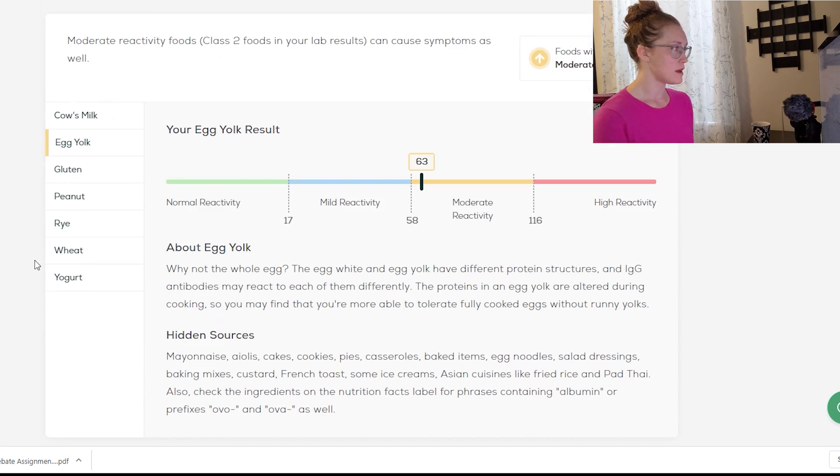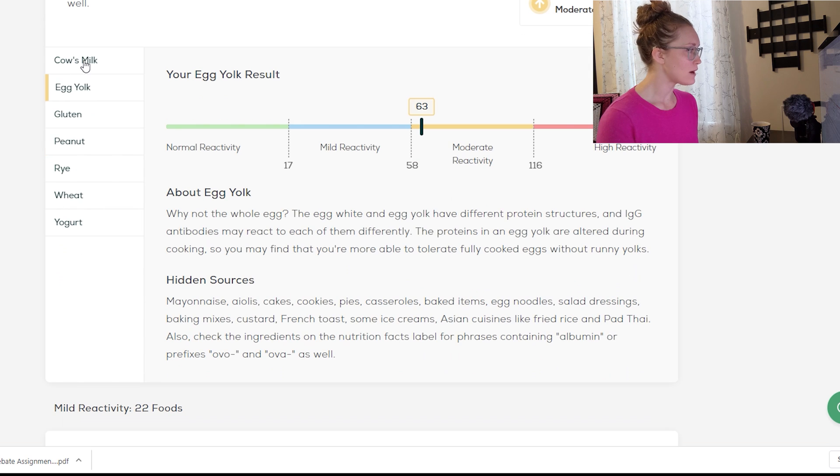Now let's look at my moderate reactivity foods — seven foods: cow's milk, egg yolk, gluten, peanut, rye, wheat, and yogurt. It's really interesting to have peanut in here because I know that I have an anaphylactic allergy to peanuts. That's an IgE allergy, so it's a different kind of antibody than what we're looking at here.